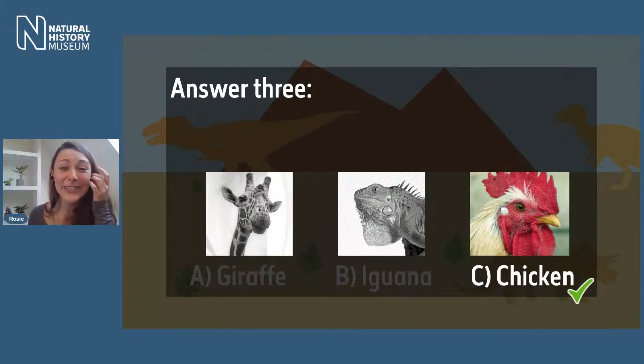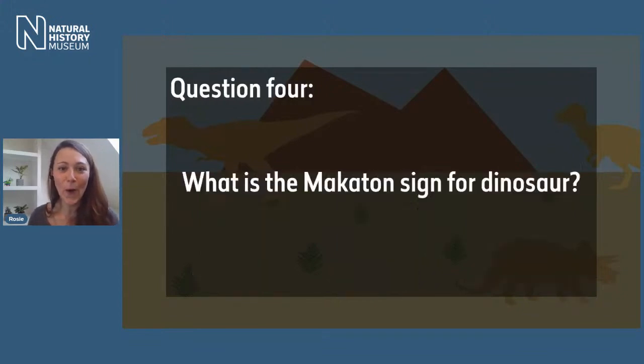The correct answer is C — chickens! I know that might surprise some of you, but in fact all birds are considered dinosaurs. Scientists call them avian dinosaurs. So if you go for a walk later and you see any pigeons or any birds, you're technically looking at a dinosaur! If you'd like to find out more, you can head to our website for more details about why birds are considered dinosaurs.